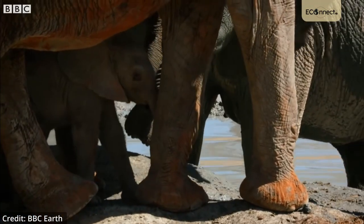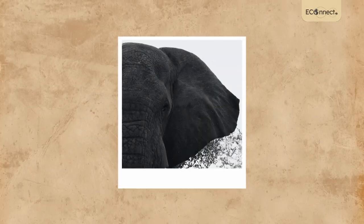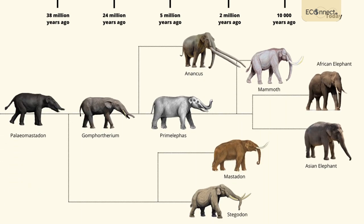Elephants are one of the most iconic species in Africa. They look so unique, with an enormous head, long trunk, wide ears, as well as a tail that resembles a broomstick. But if you look closely at the ancestry of modern day elephants, the evolution of their tusks is by far the most fascinating thing.